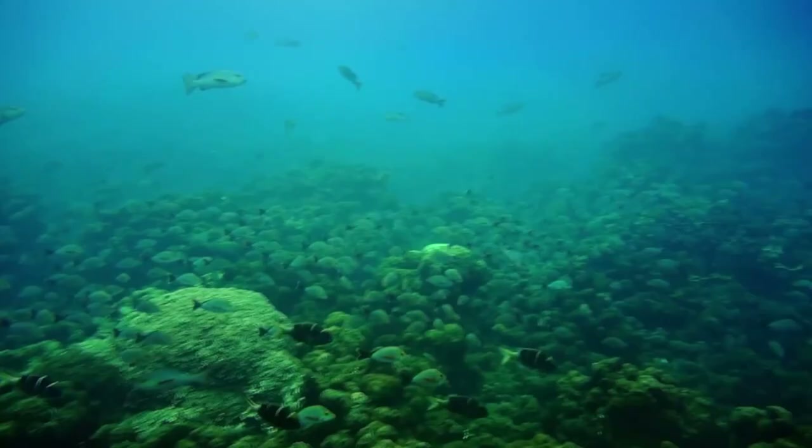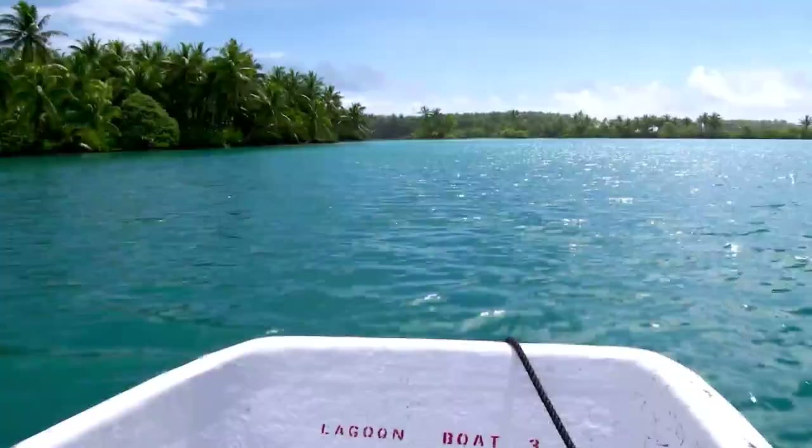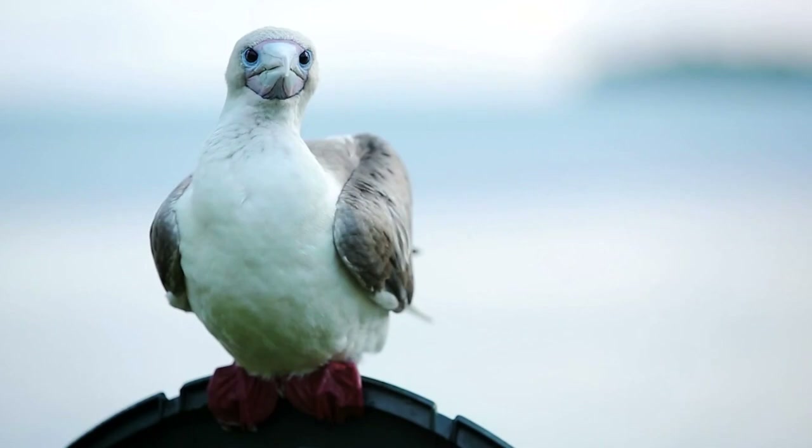Palmyra is a perfect place to test new ideas and methods that can help islands everywhere. We're working to unlock the secrets that make Palmyra's ecosystem resilient to climate change and sharing those with islands across the Pacific and around the world, including here in Hawaii.